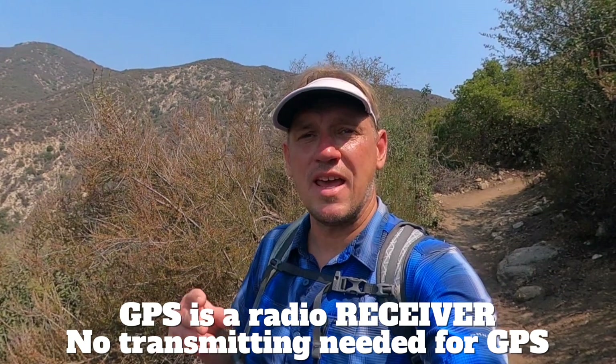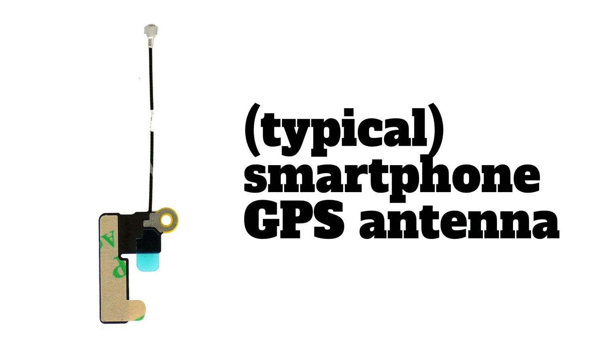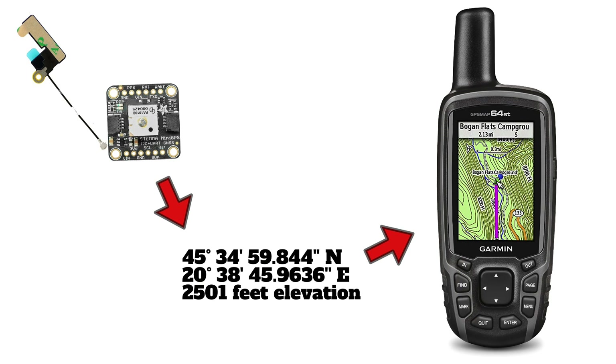First off, let's dispel a myth. A GPS does not broadcast any kind of data or signal in order to position you on Earth. If you have a phone, it might broadcast cell phone signals. If you have an inReach, it might broadcast signals to a satellite. But to use a GPS and get a position, you only need to receive — it does not broadcast anything. It works via an antenna and something called a GPS chipset, which is really the heart of a GPS receiver. The chipset takes signals from the GPS antenna, evaluates them, and outputs a position to your operating system, whether that's on a Garmin, Android, iOS, or whatever. There's no transmitting on GPS.